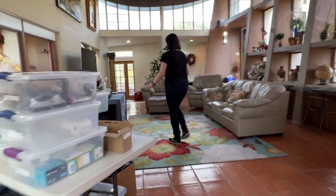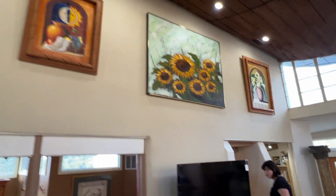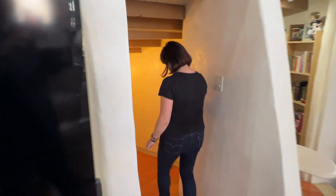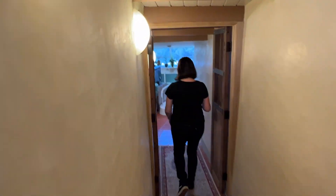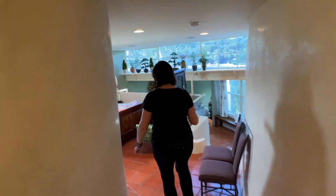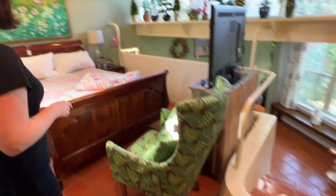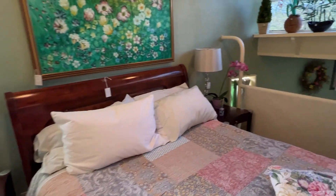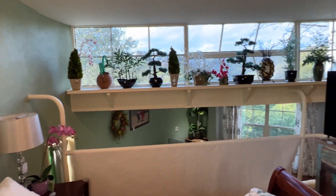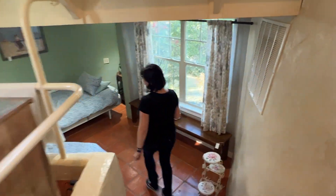Now we're going to go do the bedroom wings — there are three wings. Down this hallway, which is also sloped, we'll come down — more steps. You can see we have a queen-size sleigh bed here, a really nice one, and some pretty lamps and accessory furniture. More plants across the window. Down this way, we have a couple of twin beds.